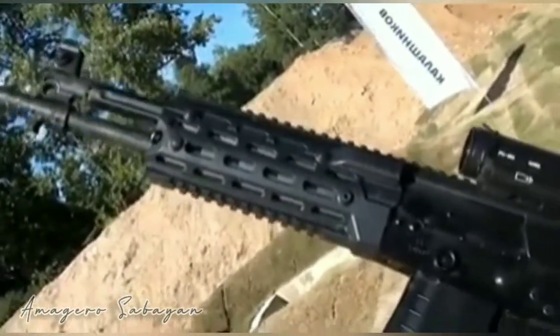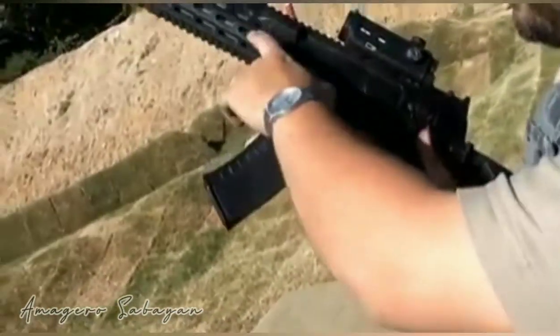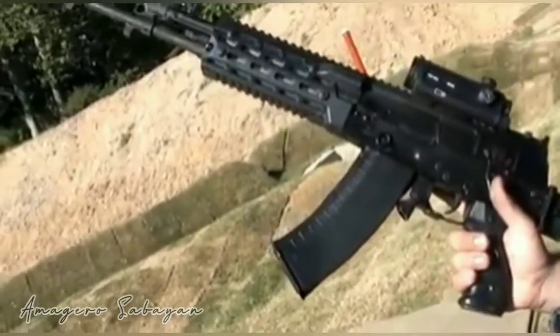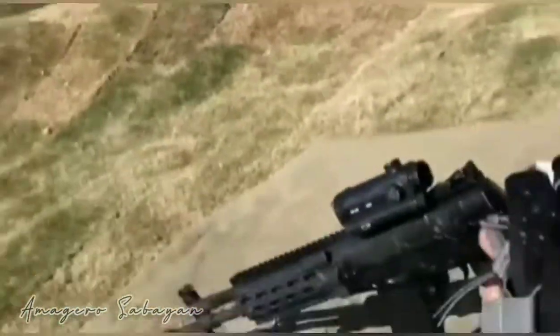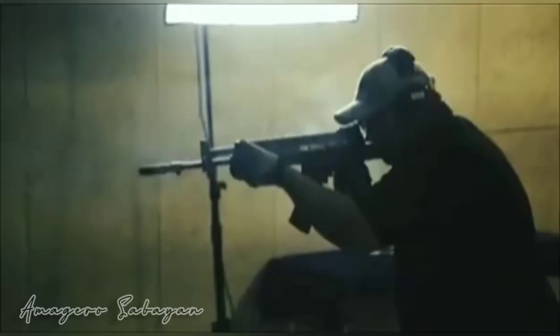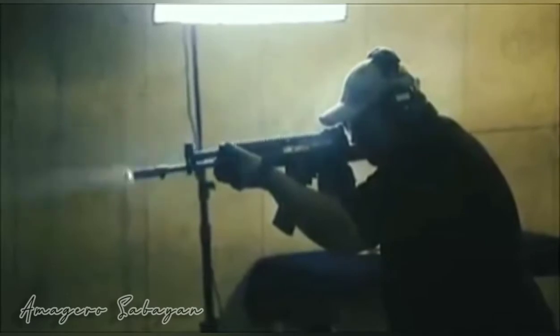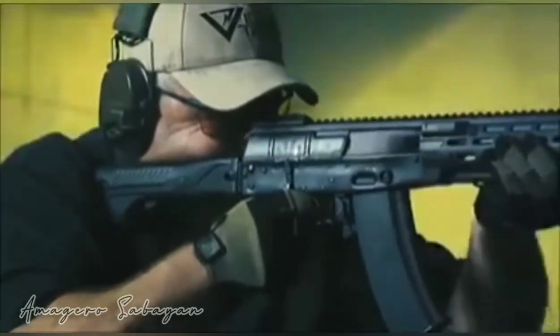The new assault rifle is distinguished by its improved ergonomics compared to its AK-74M and AKM predecessors. The upgrade has increased its accuracy of fire, the carbon safety margin, and the survivability of its barrel, whose production is now based on new technology. The new assault rifle is part of the Ratnik 'soldier of the future' combat outfit in Russian troops.